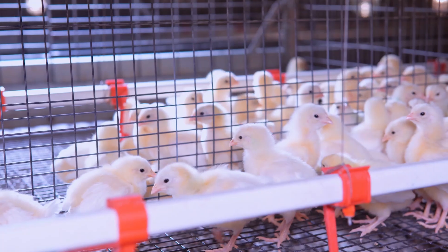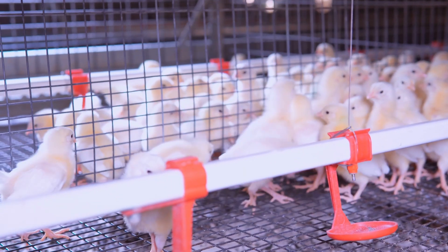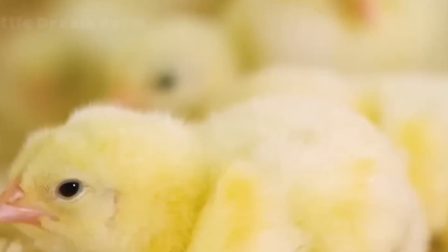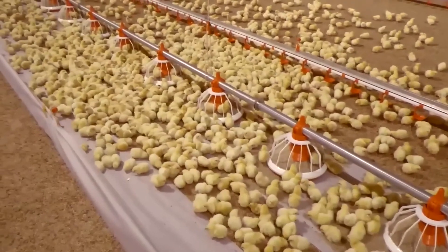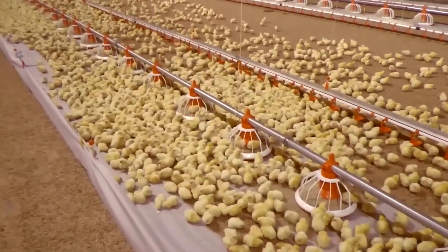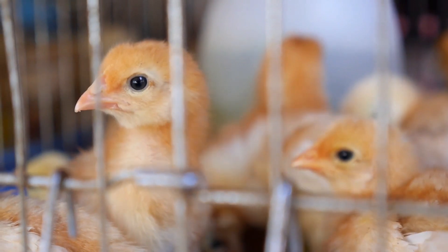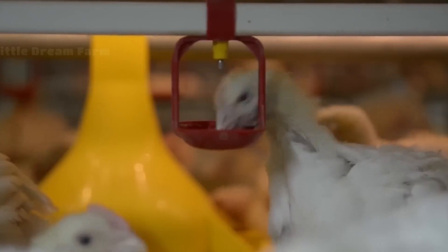This innovative system ensures that the chicks have access to water free from contaminants, while also keeping their living area dry and tidy. This helps to prevent any issues that might arise from wet bedding or unsanitary conditions. The system is a key part of the care they receive in these early stages, providing them with the best possible foundation for healthy growth.